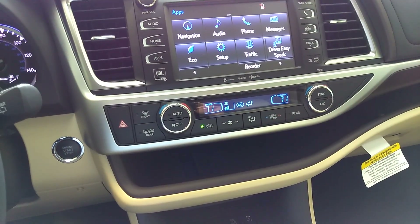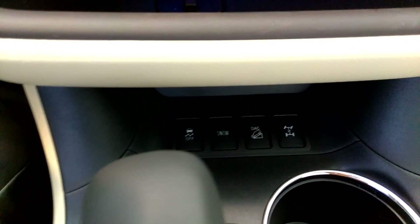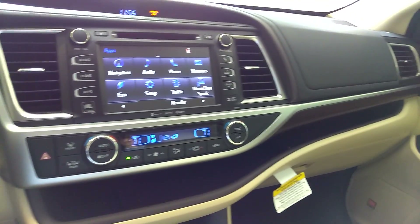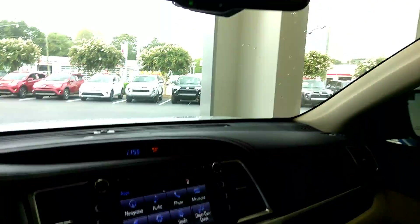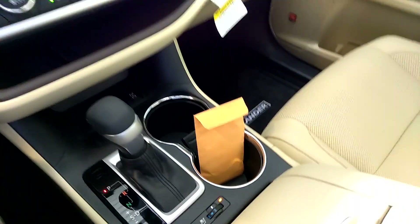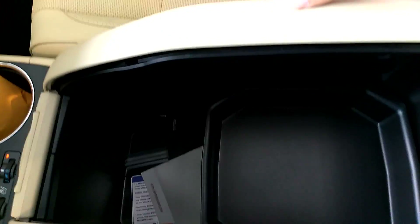Dual zone climate control, as well as the snow function and downhill assist control. Ventilated seats, extended use of the dashboard, a sunroof, ventilated leather seats, and a very spacious center storage area.